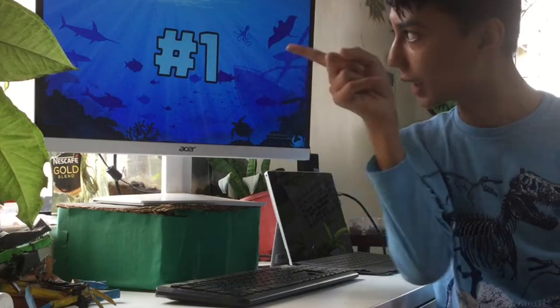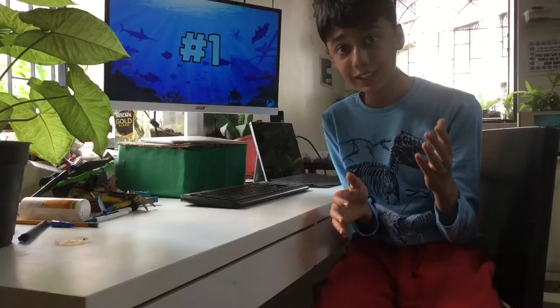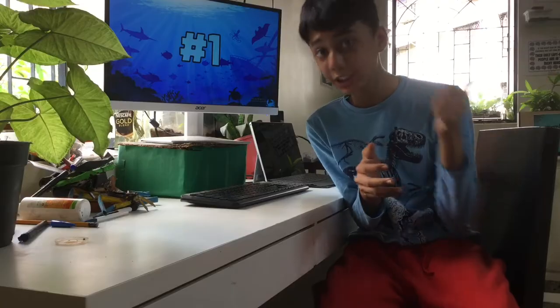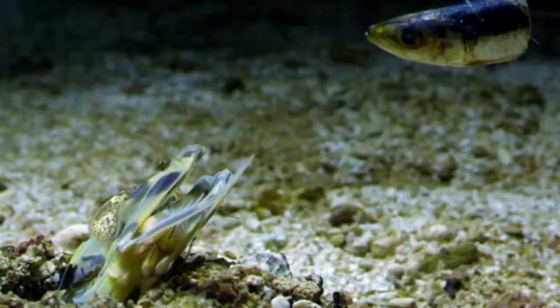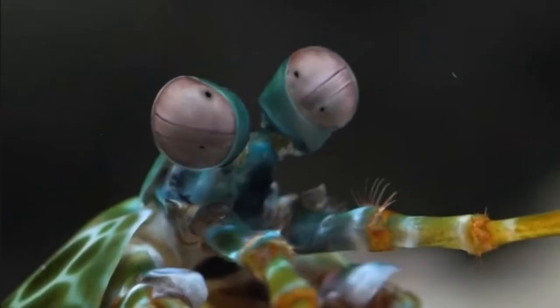Mantis shrimp take the number one spot as they look amazing and have awesome killer punches. They strike with speeds and forces greater than that of bullets, which is needed to break up their prey — crabs and clams. Some species also spearfish with their front legs, and their coloration is wonderful.